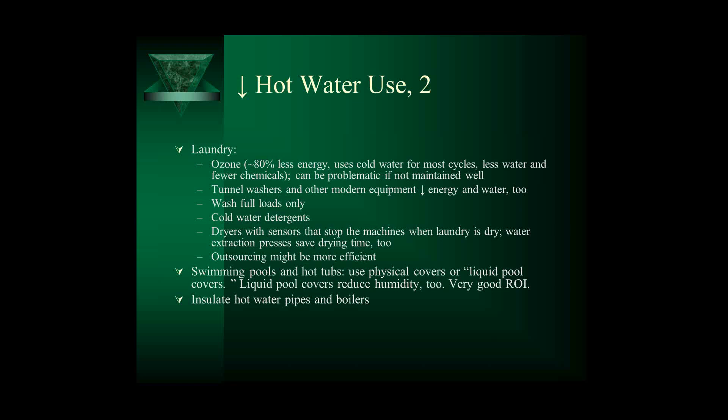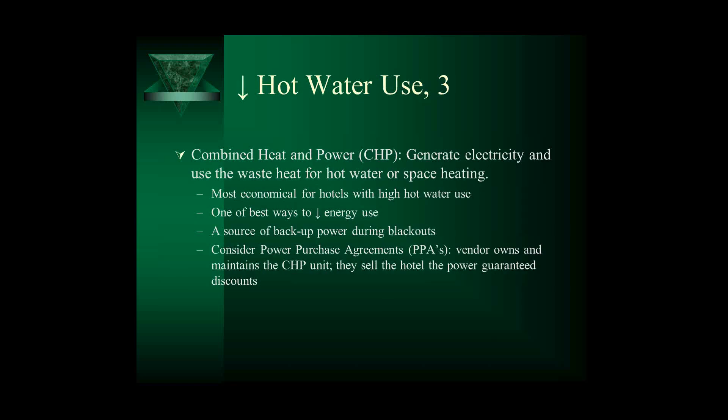CHP means you are generating some of your own electricity and using the waste heat for hot water or space heating needs — so if you have a blackout, you're generating some of your own electricity. Consider power purchase agreements: instead of buying the equipment, have a vendor buy it, maintain it, and sell you the energy at a discount. Your owners might require a two-year return on investment, but the vendor might say a four-year ROI is great, so they'll put it in and sell you energy at a good price. Consider power purchase agreements also for new boilers, chillers, and solar panels. If you use steam, inspect and repair your steam traps regularly and consider recovering hot condensate waste heat to preheat your building's hot water.